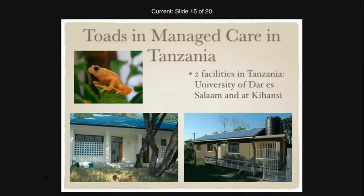Once keepers in the United States figured out the husbandry details of keeping these toads alive, they transferred that knowledge to scientists in Tanzania, assisting in setting up two facilities — one at Kihansi Gorge and one at the University of Dar es Salaam. Both are biosecure facilities. At the Dar es Salaam facility, a large window allows visitors to see the work being done without entering the biosecure toad room. Both facilities maintain the same biosecurity measures used in the United States: lab coats, foot baths, restricted access, and gloves when handling animals.